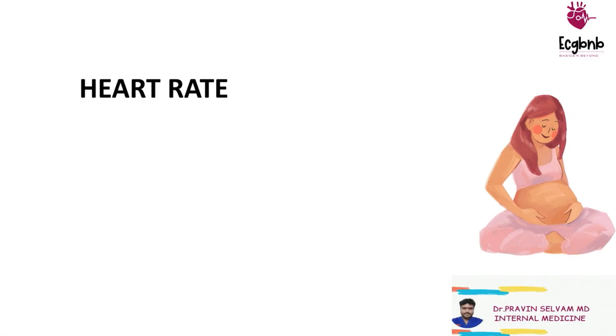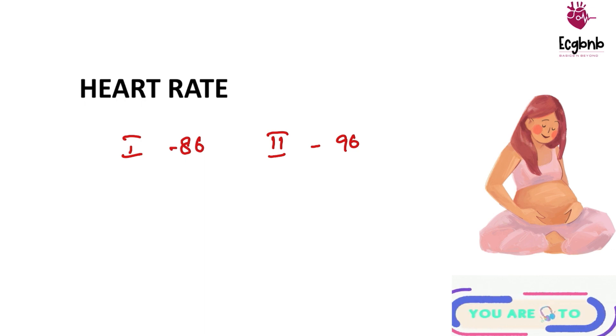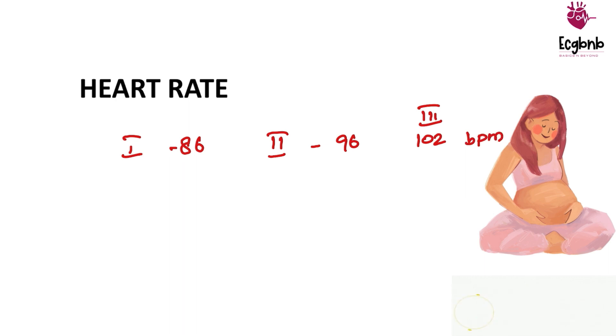Let's start with heart rate. We all know that heart rate increases during trimesters in pregnancy. The baseline heart rate in the first trimester is around 86, whereas in the second trimester it is around 96, and in the third trimester it is around 102 beats per minute.